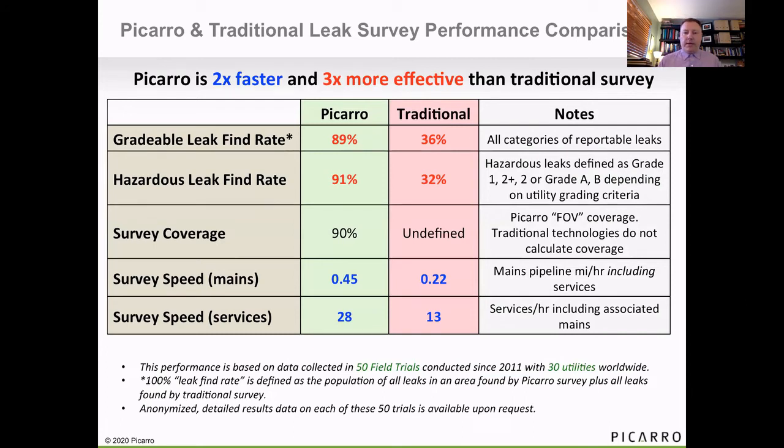We've done a number of field trials in addition to our commercial deployments, and we are consistently seeing that the PECARO system is able to detect a much larger percentage of hazardous and gradable leaks than traditional technologies, and we can do so almost twice as fast in most cases.